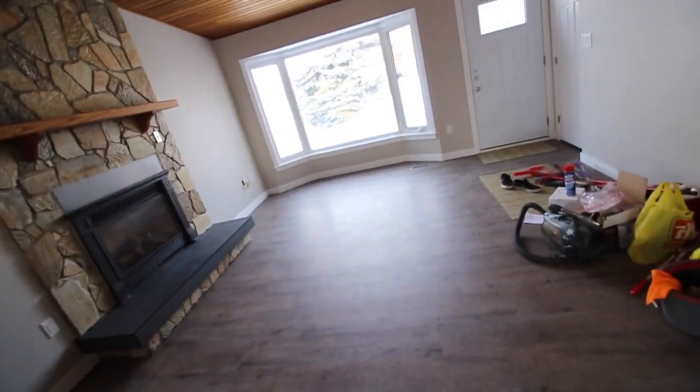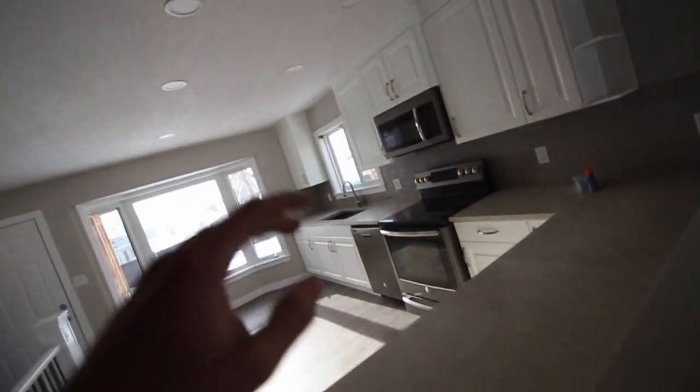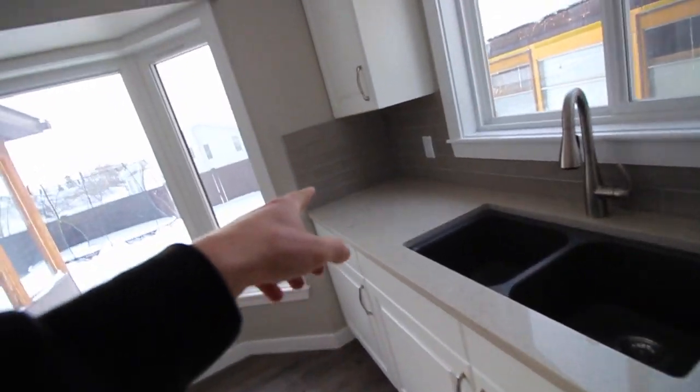Alright, so this is the house. You guys saw previous clips — there used to be a wall right here, this was all a wall with furniture. This was all carpet. Over here we had the stove right here, then we had the microwave over here.